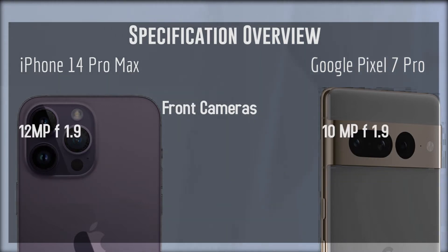Next up we have the selfie cameras, and these are also very similar. The iPhone 14 Pro Max has a 12MP f1.9 selfie camera, and the Google Pixel 7 Pro has a 10MP f1.9 selfie camera. Both offerings have been excellent, with features like a recently introduced dark mode on the iPhone series, and things like Magic Eraser on the selfie camera for the Pixel 7 series. It's going to be interesting to see what else Google brings to the table to differentiate itself from competitors like the iPhone 14 Pro Max and the Samsung Galaxy series.